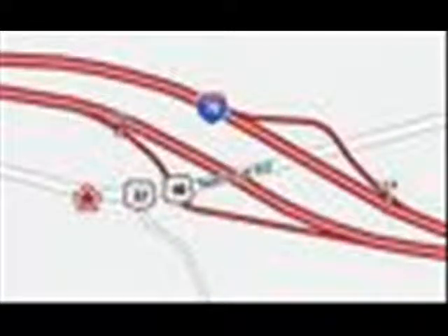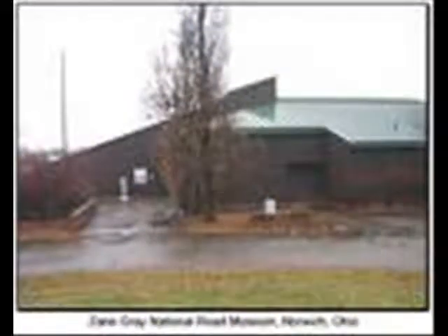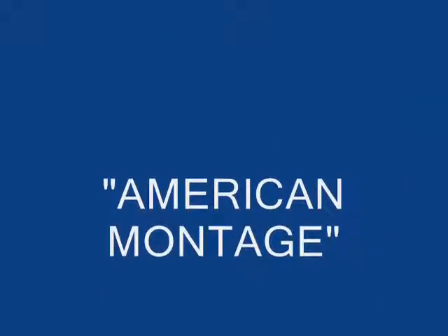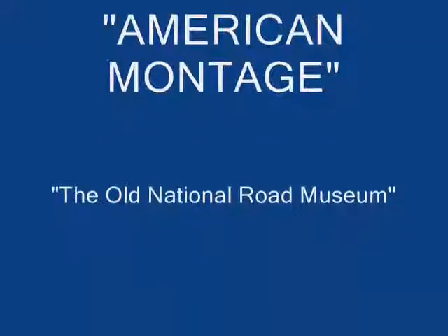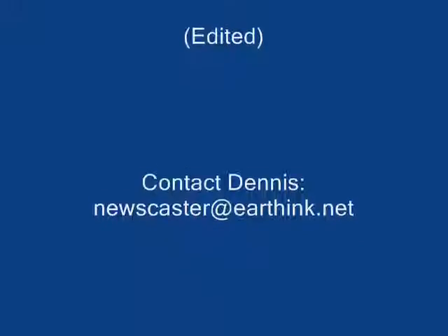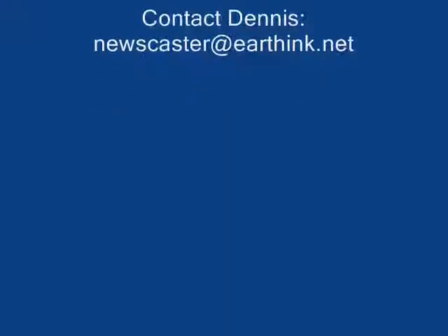It's a wonderful place — on old Highway 40 right at the interchange with I-70 in Norwich, Ohio. It commemorates a wonderful era, long gone, and I want to thank you for preserving it. And there you have it — another edited episode of one of the American Montage programs prepared for the UPI Radio Network back in the 1980s and 90s. I'm Dennis Daly. Thanks for listening and going with me this week. Check YouTube for more American Montage programs.